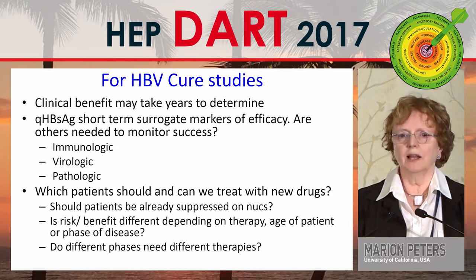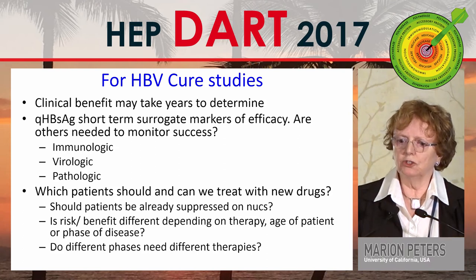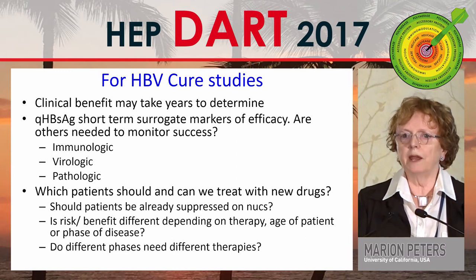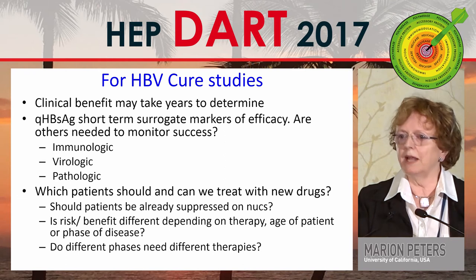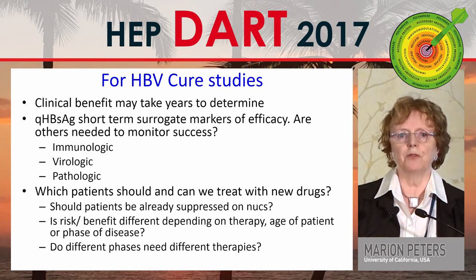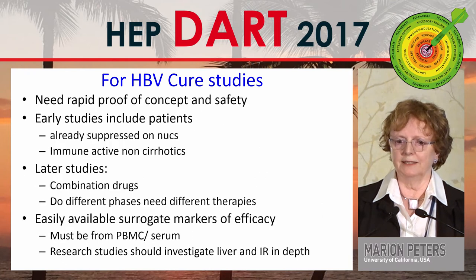Doctors don't like to do liver biopsies, but you'd be surprised how many patients would be agreeable if you ask. Which patients should and can we treat with new drugs? Should they already be suppressed on nukes? Does the risk-benefit ratio change depending on the therapy, the side effects, the age of the patient, the phase of the disease? Do different phases need different therapies — even if you simply categorize by viral load high or low, ALT high or low?